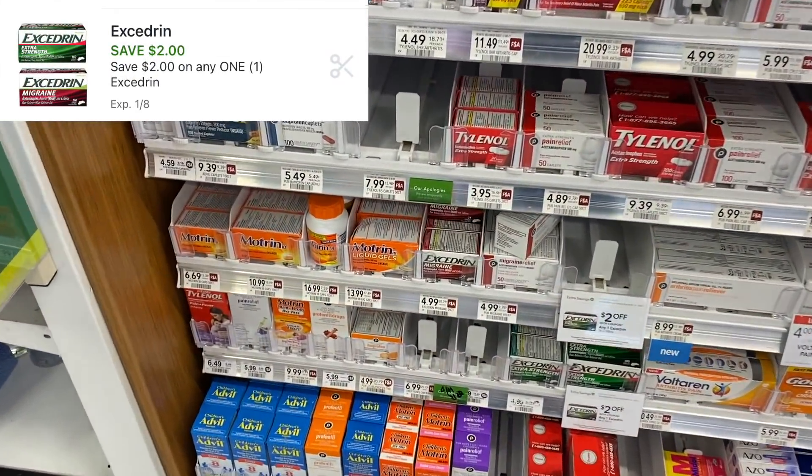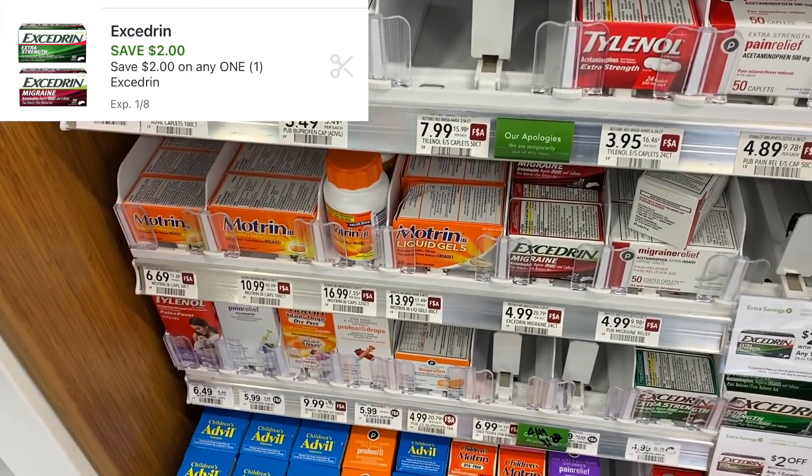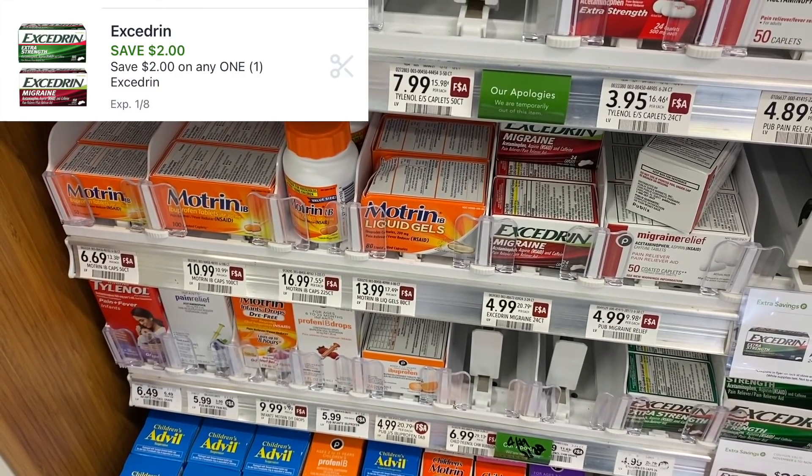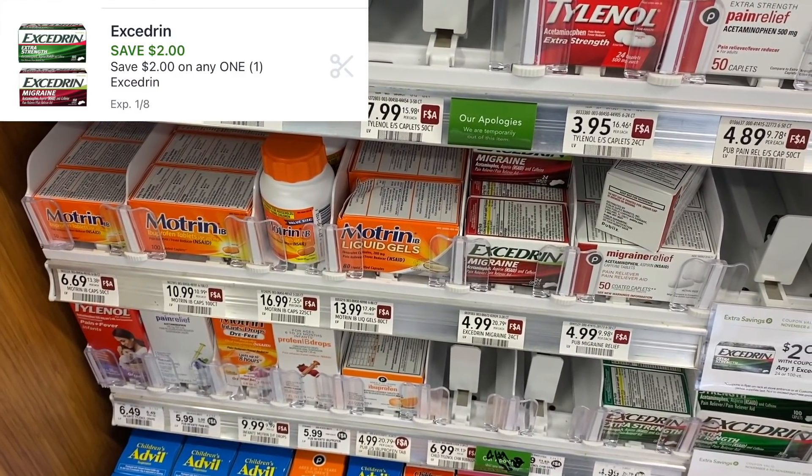The Excedrin is a deal I'm going to pass on this week, but it's a pretty good situation if you need it. These are $4.99 with a $2 digital coupon, a $2 Publix coupon, and the extra savings flyer, making these only $0.99.